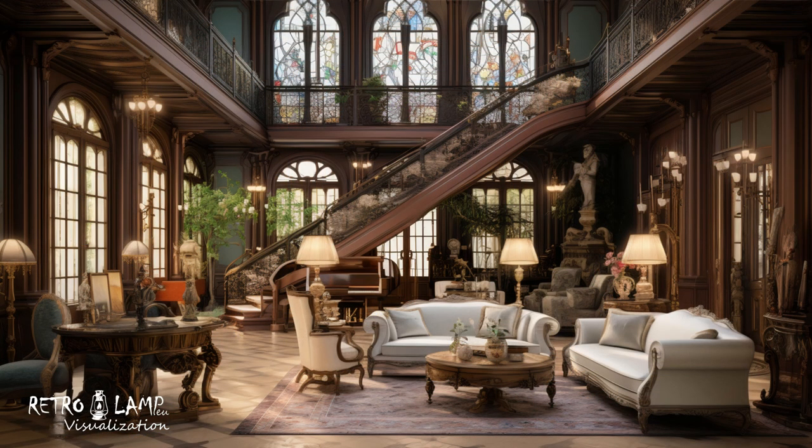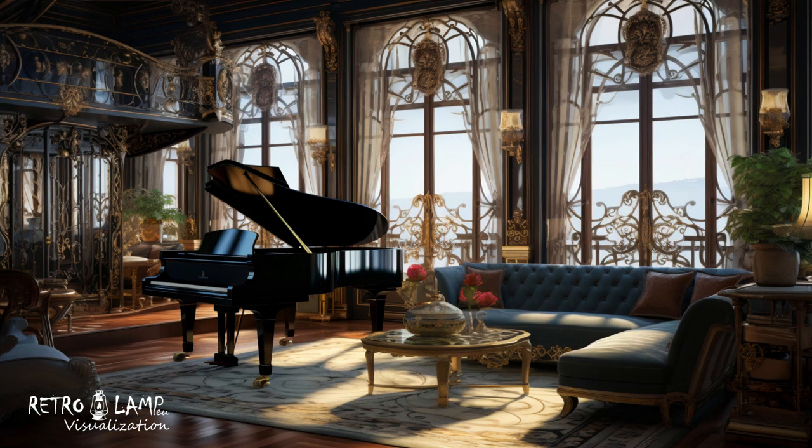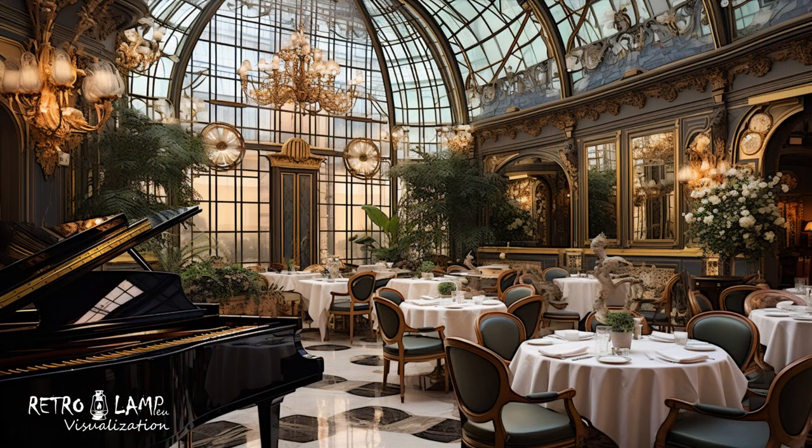Additionally, subtle use of colors and patterns, along with an emphasis on natural materials, will help create an authentic experience of this enchanting style. This approach ensures that the Art Nouveau inspired interior remains timeless and captivating.